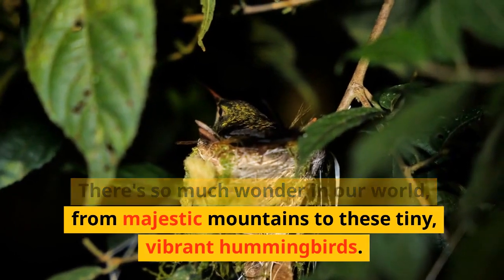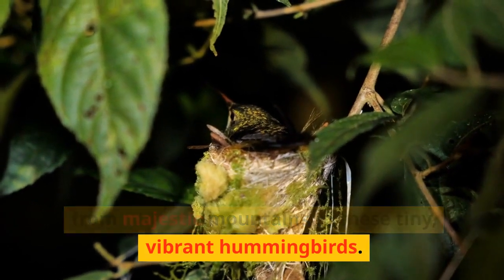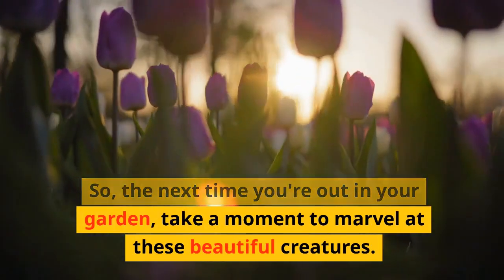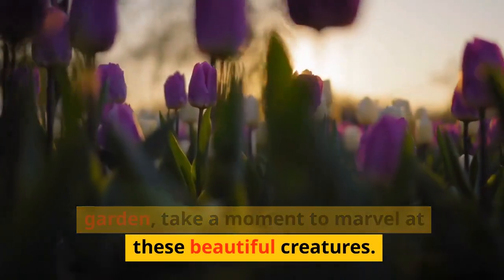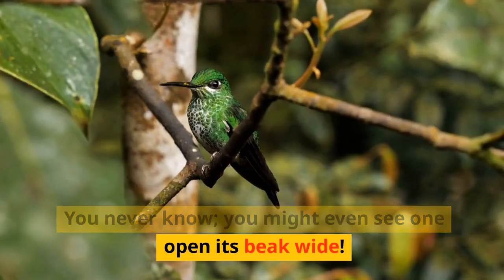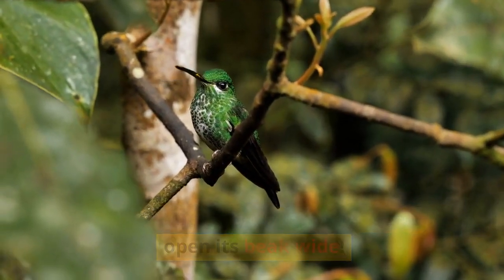There's so much wonder in our world, from majestic mountains to these tiny, vibrant hummingbirds. So, the next time you're out in your garden, take a moment to marvel at these beautiful creatures. You never know, you might even see one open its beak wide.